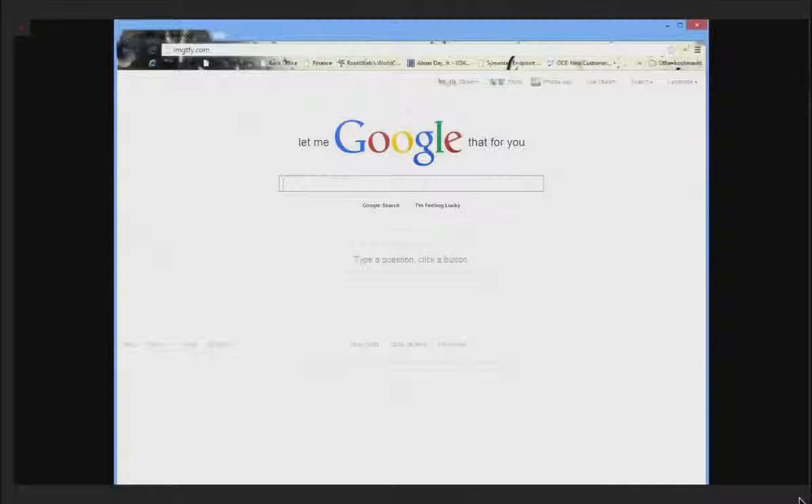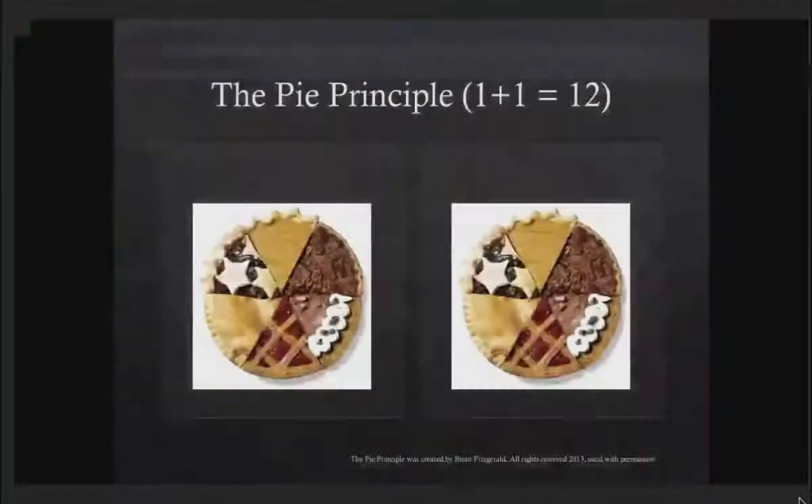In comes Google or Bing or Yahoo — any of your search providers. The Internet search engine is one powerful tool because it takes lots of information and helps you find what you're looking for. It was the real solution to the age of machines. But it also issued in a problem, illustrated by Brian Fitzgerald and what he created: the Pi Principle — the concept that 1 plus 1 can equal 12.